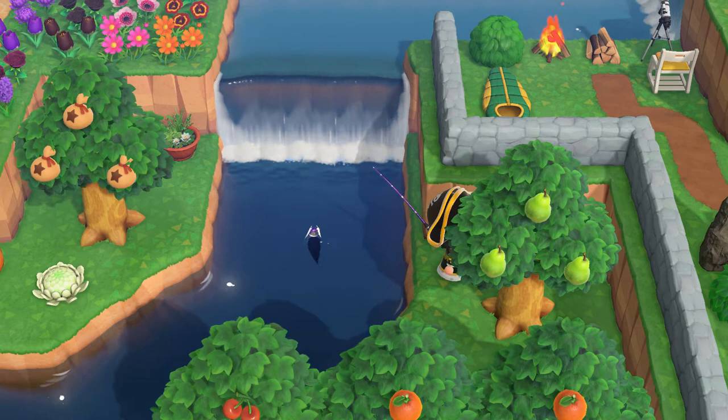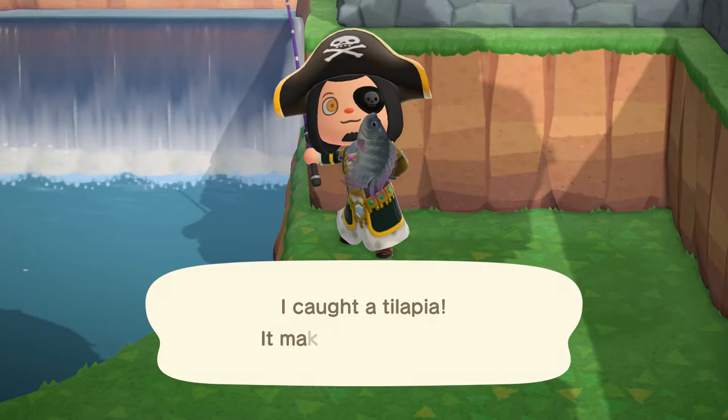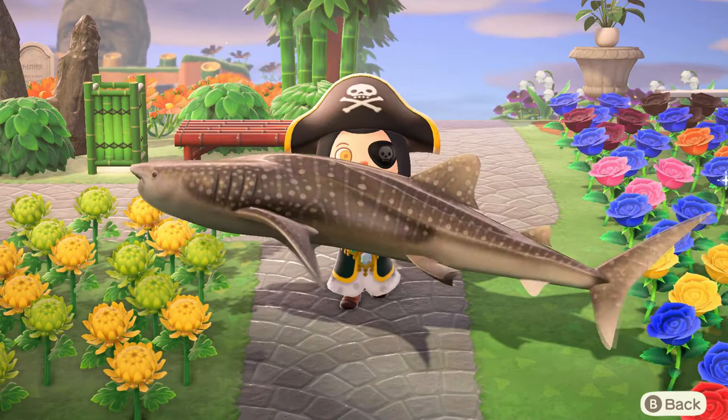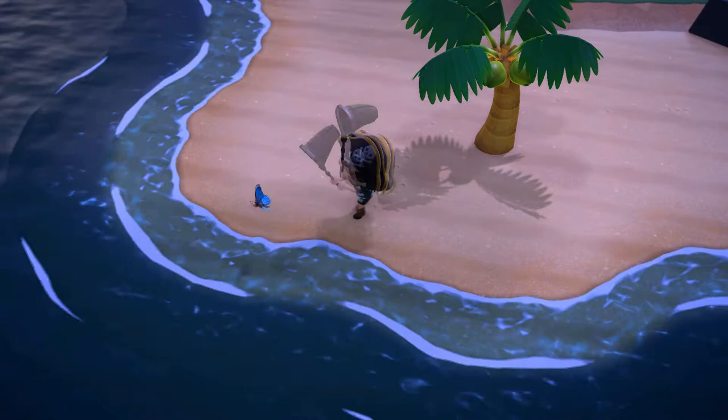Many of them will be new to you, some of them have been on your island before. In order, I'll cover bugs, then sea creatures, then fish, and then I'll wrap up the video with one insect that will only be available in the month of December for southern islands. So if you're trying to 100% your museum, you definitely won't want to miss that. One last note: for each item covered in this video, I will offer brief details of varying significance, whether it's the rarity of something or if it sells for a notable amount of bells.